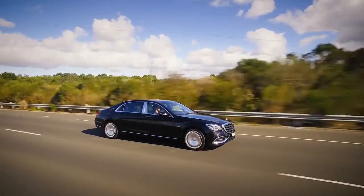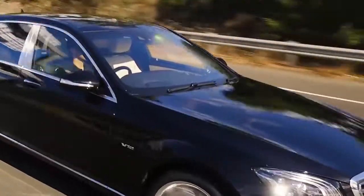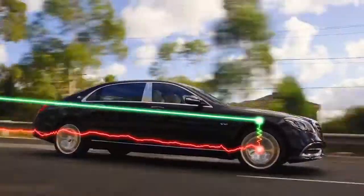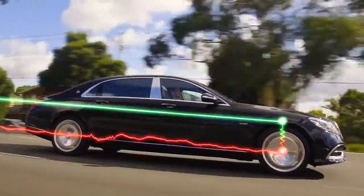With magic body control fitted to your Mercedes Maybach S-Class, a stereo camera scans the road surface ahead and identifies potential surface undulations. Suspension and damper settings are adjusted predictively before the vehicle crosses the identified surface.